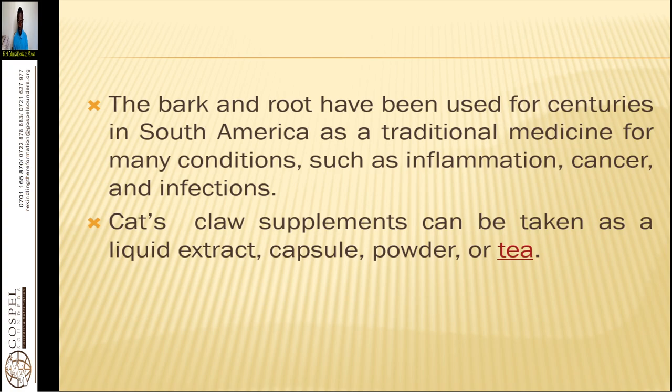The leaves are also used, the stem bark is also used, and the root bark is also used. However, a large concentration of the phytochemicals is found in the roots.